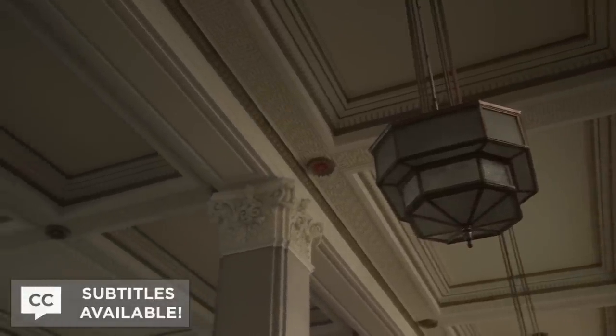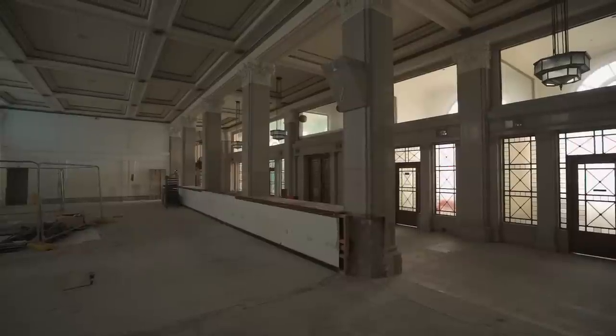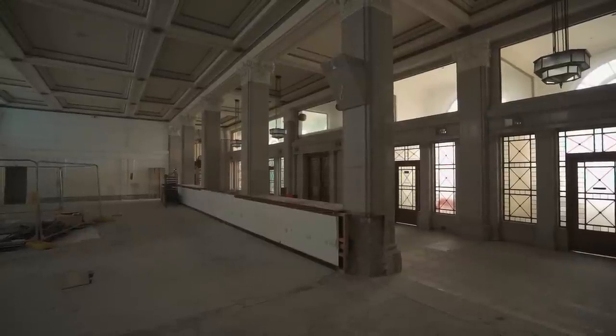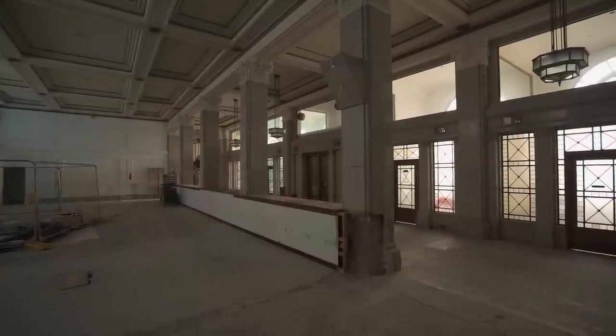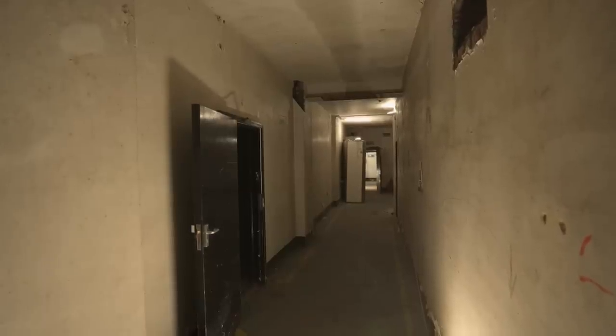In today's Abandoned video, we find ourselves in an old abandoned bank in the middle of Manchester, dating back to the late 1920s. The towering structure consisting of six floors still boasts dated architecture coated in dust that has been preserved for decades. In the never-ending vaults beneath the city streets, we come across World War II era documents left behind. Join us as we venture within the building to see what timeless artefacts remain.